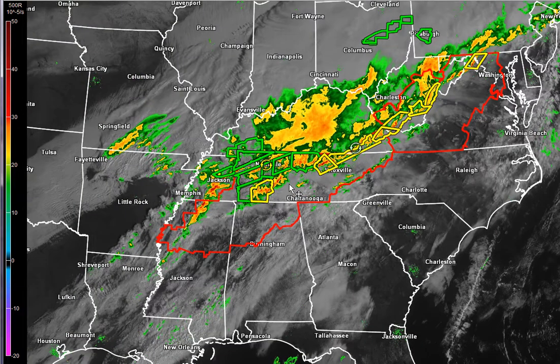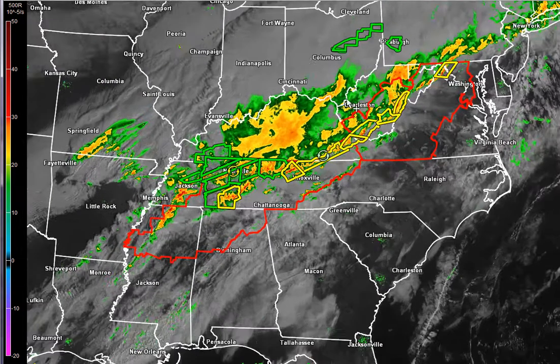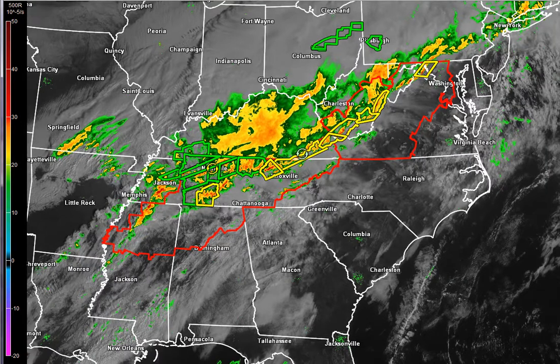The front actually extends all the way back down into Louisiana. So we're not worried about the stuff to the north — that's going to pass up there. It's this stuff back to the west that's going to be kind of interesting.